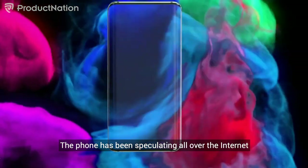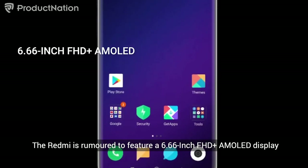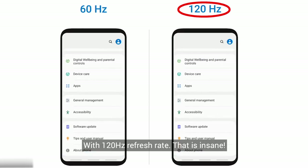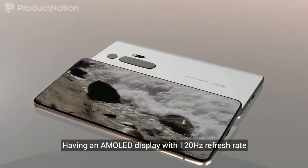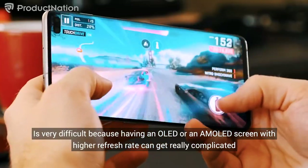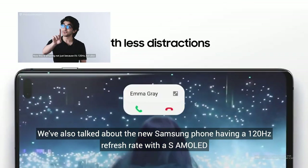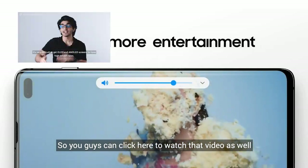The phone is speculated all over the internet and is set to be the next flagship for smartphones. The Redmi is rumored to feature a 6.66-inch Full HD+ AMOLED display with a 120Hz refresh rate — that is insane. Having an AMOLED display with a 120Hz refresh rate is very difficult because having an OLED or AMOLED screen with higher refresh rates can get really complicated, but Xiaomi is saying they're going to be doing that. We also talked about the new Samsung phone having a 120Hz refresh rate with S AMOLED, so you can click here to watch that video.